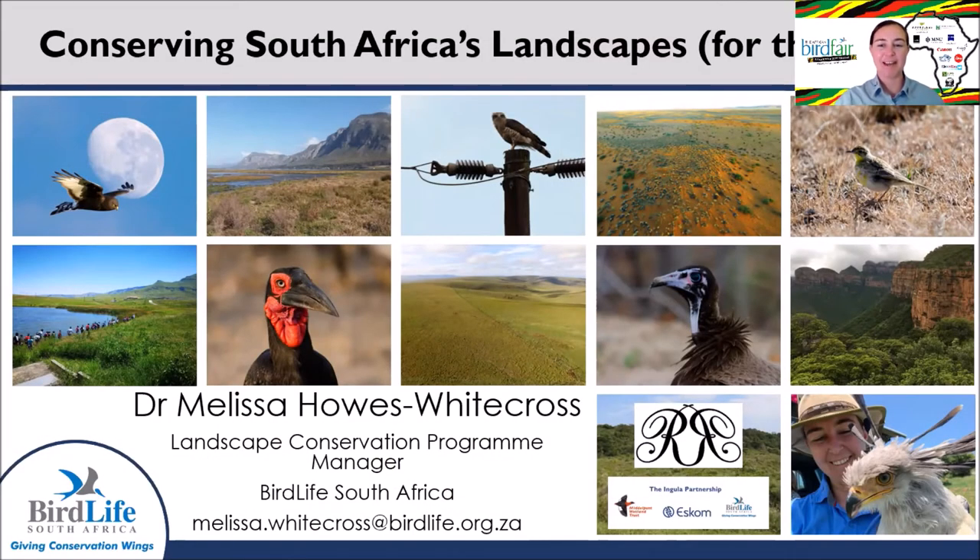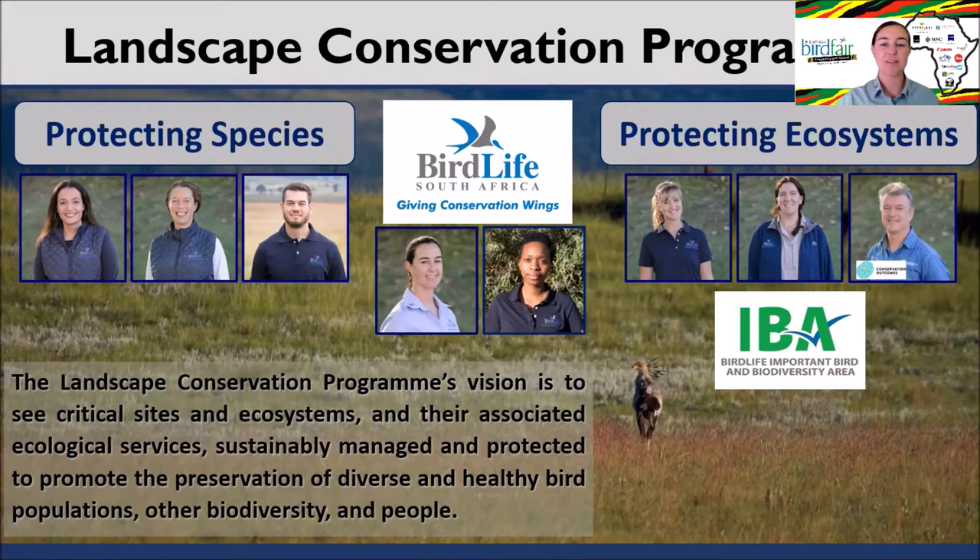My name is Melissa Howes-Whitecross and I am the Landscape Conservation Program Manager at BirdLife South Africa, sponsored by the Rupert Naturstiftung and ESCON through the Angula Partnership. The Landscape Conservation Program is focused on the conservation of South Africa's most threatened terrestrial birds and their habitats. The program is divided into two sub-programs: the Protecting Species Program, focused on species and targeted threat mitigation, and the Protecting Ecosystems team, focused on safeguarding priority sites and restoring key ecosystems.